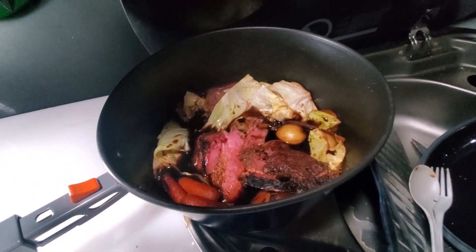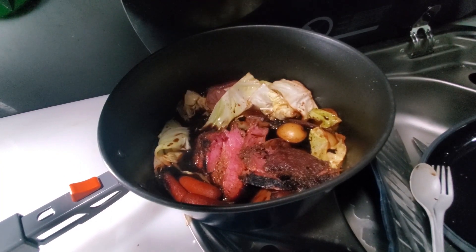Looks delicious — tastes good. I think the meat's done. It's like 9:05 or something, so I'm gonna eat whether or not it's completely tender, because I'm hungry.